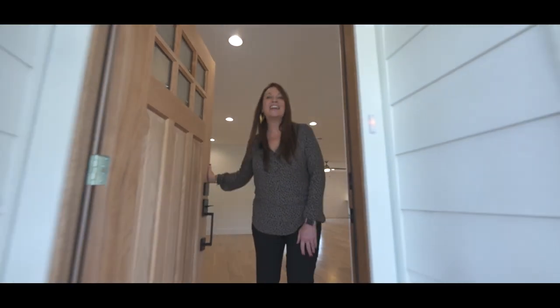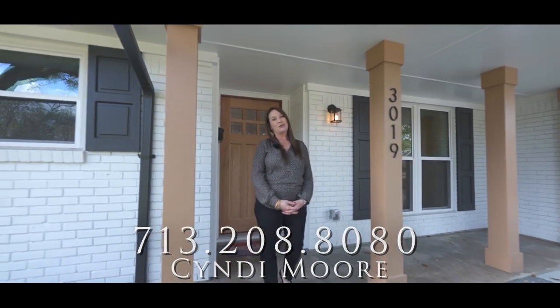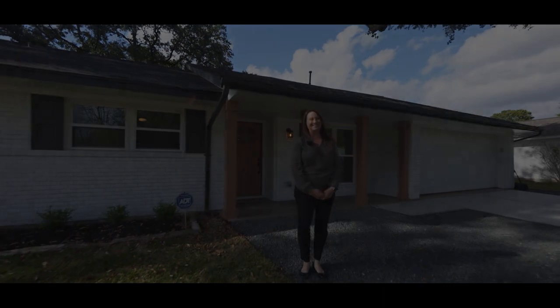Hey, thanks for stopping by. If you'd like to see the property in person, reach out to me at 713-208-8080. It's not going to last long. You can also find us at TheMooreRealEstateGroup.com for more information.